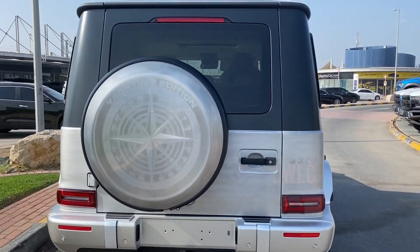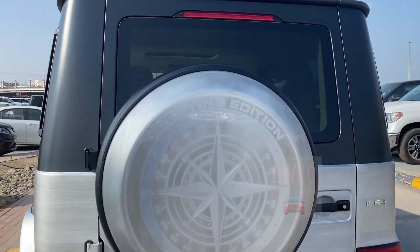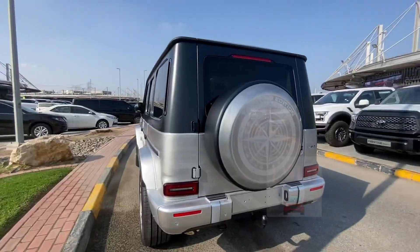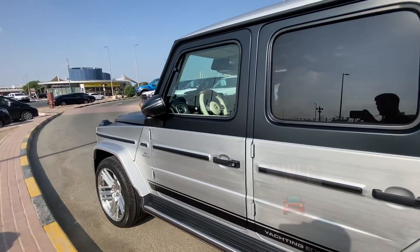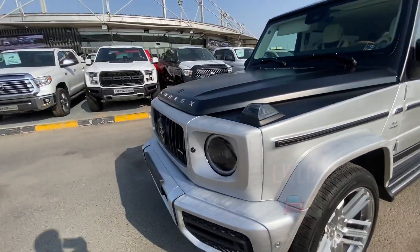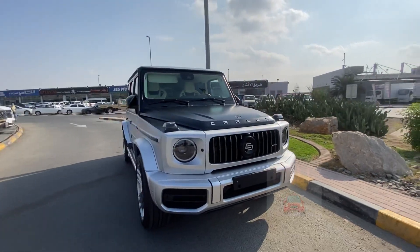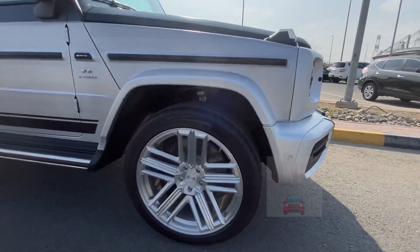G63 Mercedes Yacht Edition — very nice car, black and silver chrome. Nice.